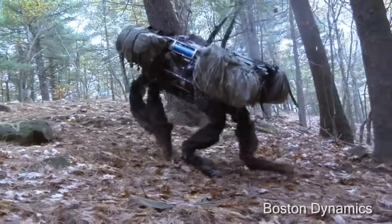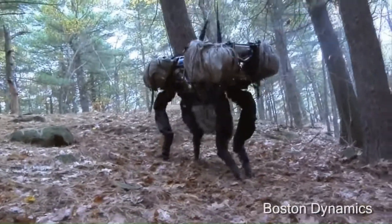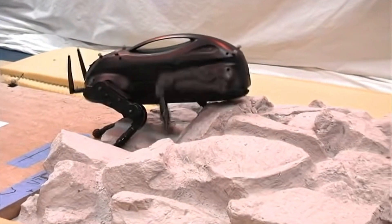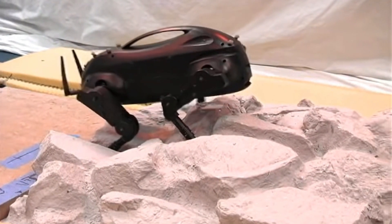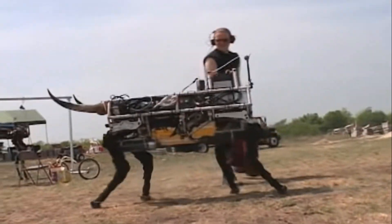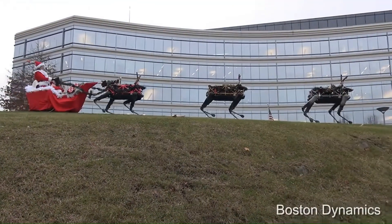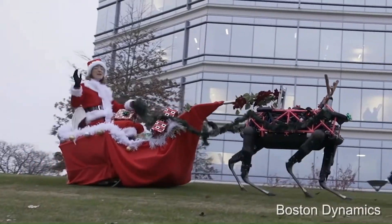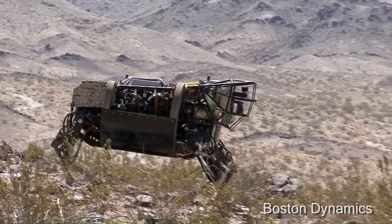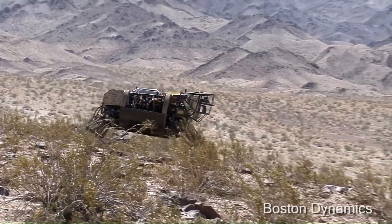Throughout the years, Boston Dynamics kept testing and improving Big Dog. Multiple iterations were made, including Little Dog, which just looked like a legged Wi-Fi router, and Big Dog Olay. In 2012, the latest generation known as the Legged Squad Support System, or LS3, was developed.